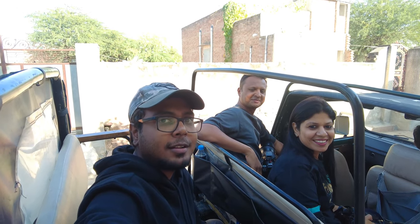We are all set for our first safari. We will head out to Gaushala first and then the sanctuary. Let's see what all we can find over there.